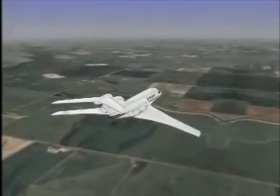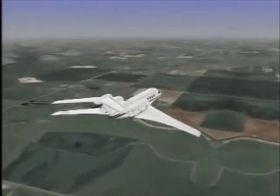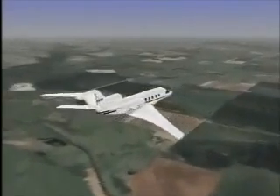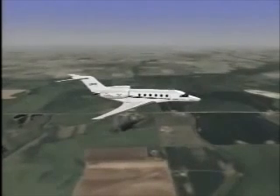Mode one alerts flight crews to excessive rates of descent when the aircraft is near terrain. Using radar altitude and rate of descent information, the ground proximity warning computer monitors the flight profile when an aircraft is within 2,500 feet of terrain.